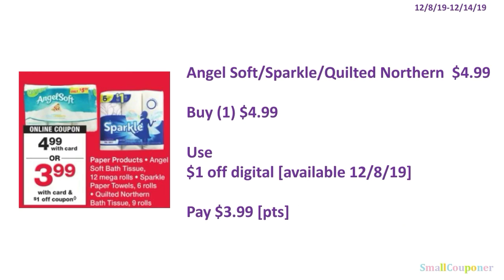Angel Soft, Sparkle, or Quilted Northern are $4.99. You'll buy one for $4.99, use a $1 off digital — I think all of these digitals will be available on December 8th — and pay $3.99. You can use your points here because this is neither a buy or spend deal.